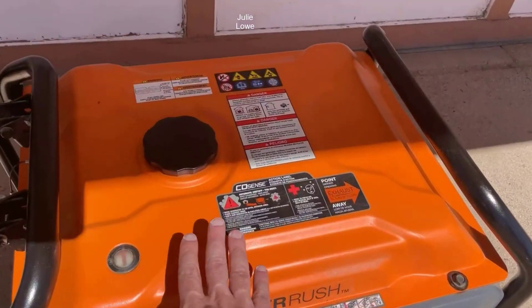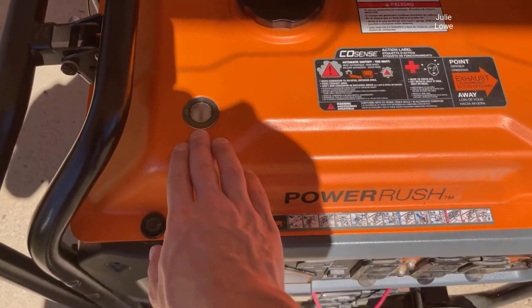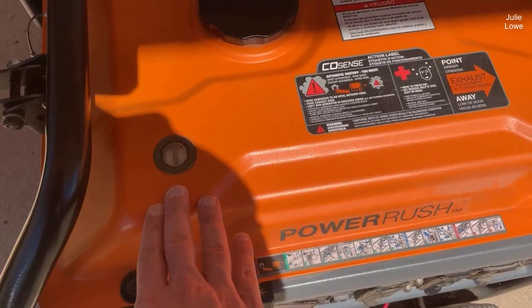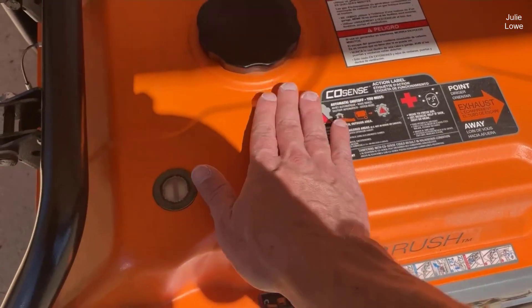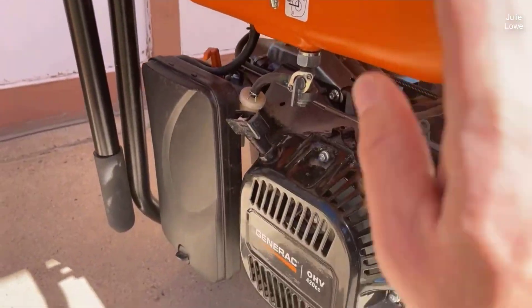With advanced features such as PowerRush Advanced Technology, a durable OHV engine, and a large capacity steel fuel tank, this generator provides peace of mind during power outages, outdoor adventures, and commercial use.